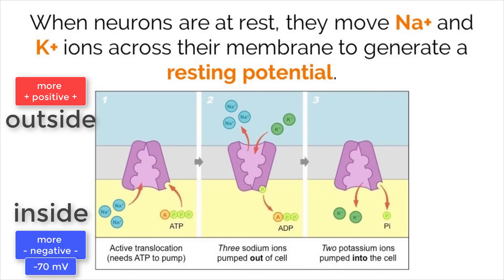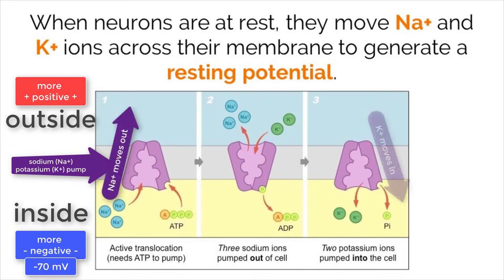This voltage is reached by the workings of a sodium-potassium pump. This membrane protein actively transports sodium ions out of the cell and moves potassium ions into the cell. Both sodium and potassium are positively charged ions, but the difference is that for every two potassium ions pumped into the cell, three sodium ions are pumped out. This creates a gradient, leaving more positive charges on the outside of the cell, making the inside more negative.